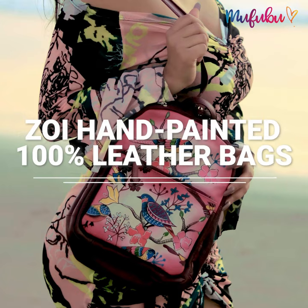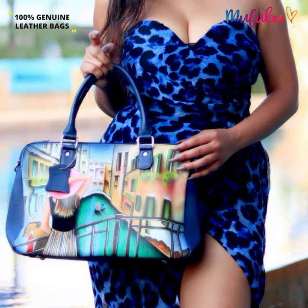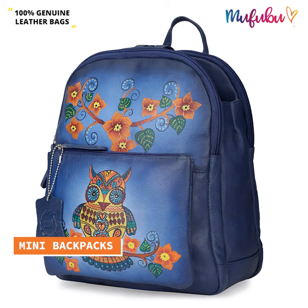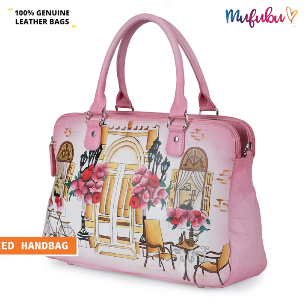Hello, we are excited to introduce Zoe Hand Painted 100% Genuine Leather Bags Collection. The range includes handmade leather mini backpacks, hobo handbag, oversized handbag, wallets and more.